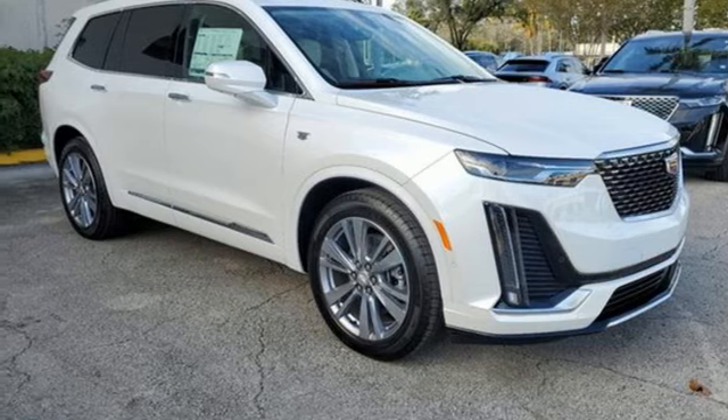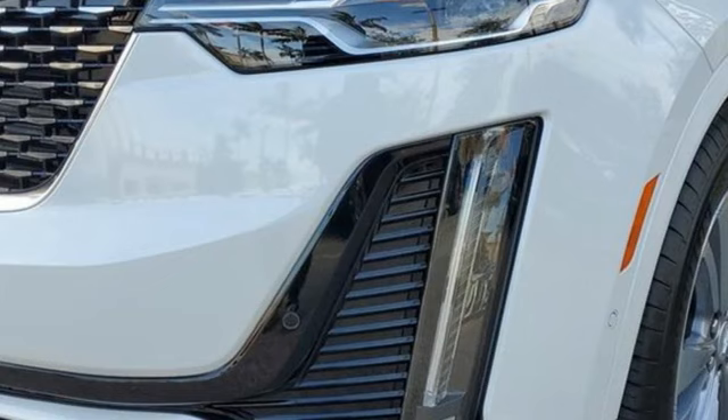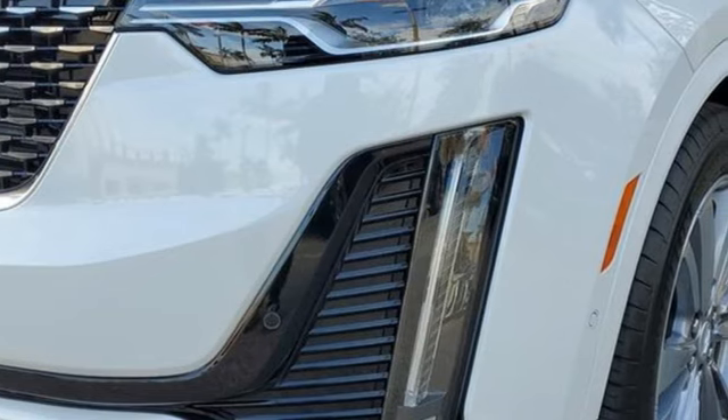Streaming audio, memory exterior door mirror settings, heated steering wheel, front and rear parking sensors, and heated and ventilated leather bucket seats.